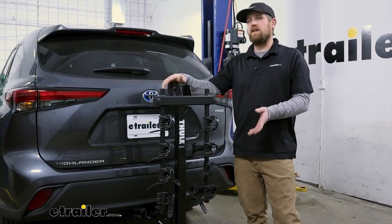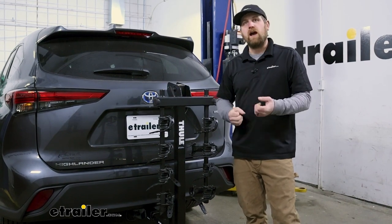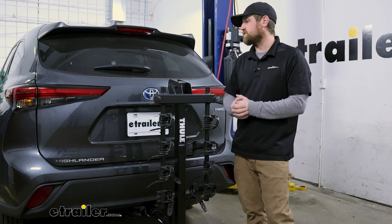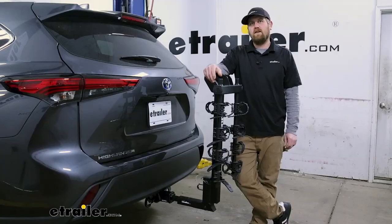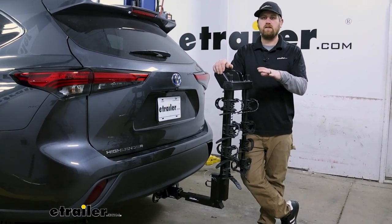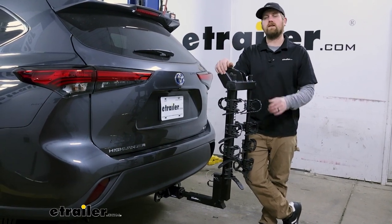If you're looking for a hanging-style bike rack that is really simple to use and figure out, these are really reliable and honestly look pretty good on the back of the Highlander — definitely one to consider. If you're anything like me, you always want to see what you're interested in actually working in action, so let's go ahead and load up some bikes and go out on the test course to see how this does.